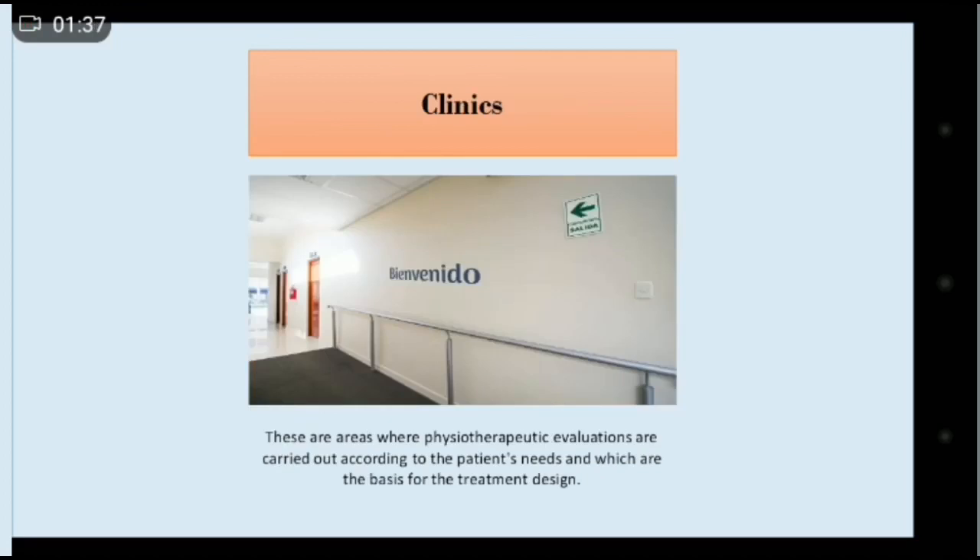And the last area is the clinics. These are areas where physiotherapeutic evaluations are carried out according to the patient's needs, and which are the basis for the treatments designed.